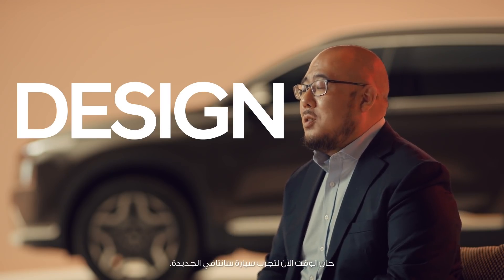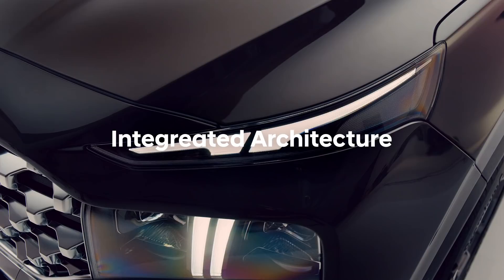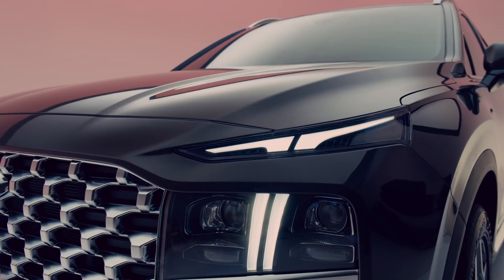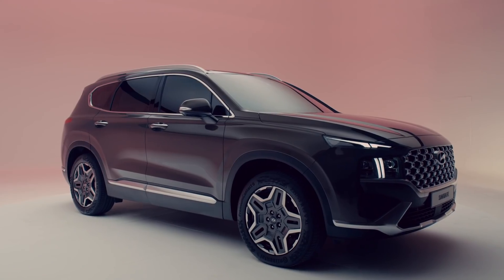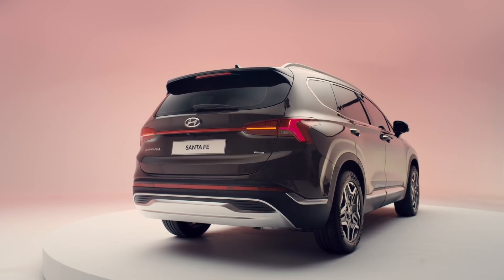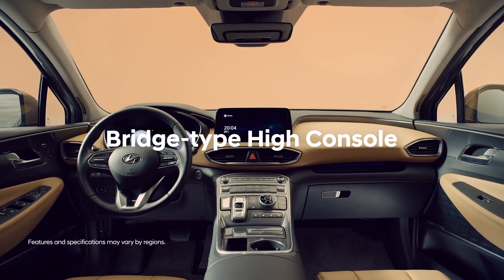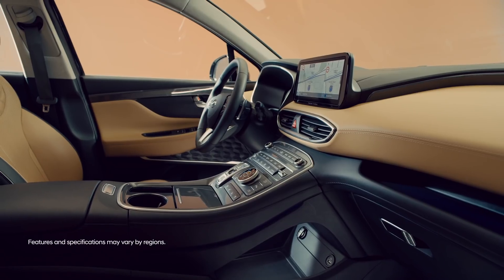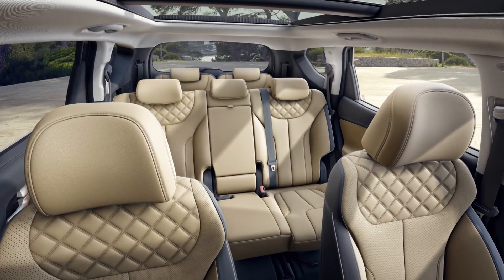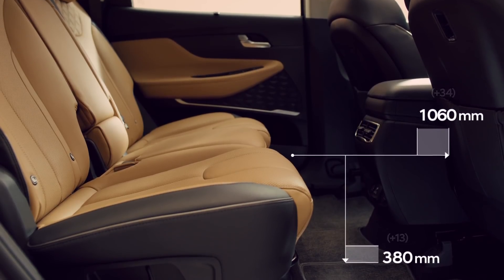It's time for you to experience the new Santa Fe. With its wise and wise care, Santa Fe will offer innovation for all families.